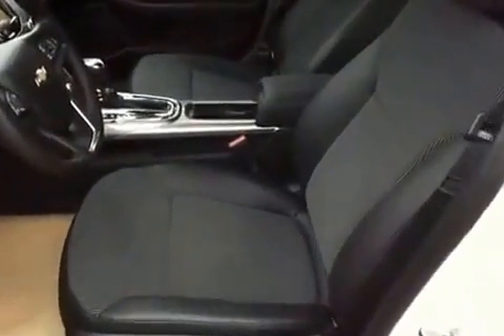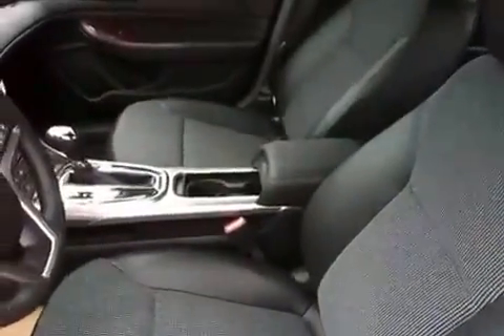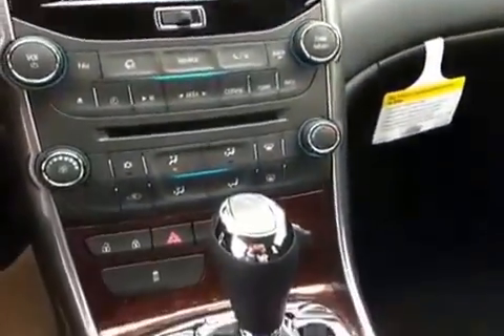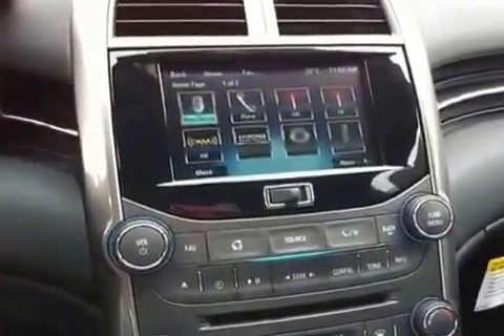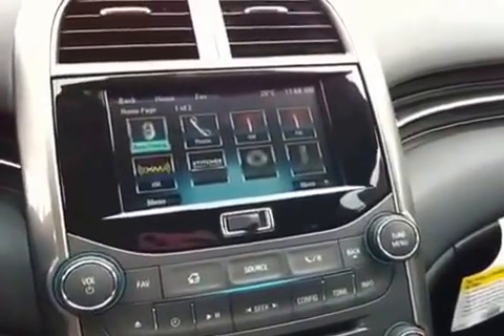Here we have the interior — it's black cloth with power seats and power lumbar. You've got bucket seats, so two passengers in the front and three in the back. Coming inside, there's some nice wood trim around the dash area and the doors. You've got a backup camera, AM/FM stereo, XM radio, and a CD player.